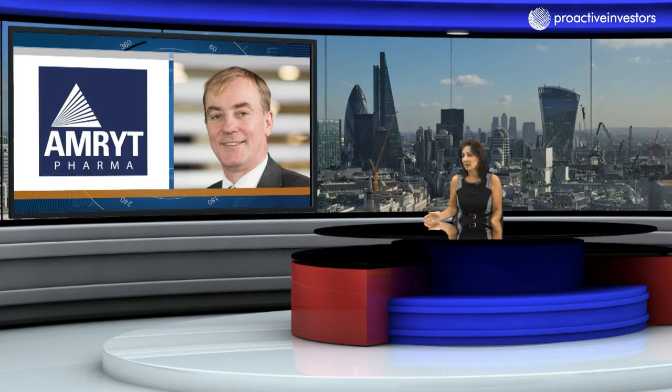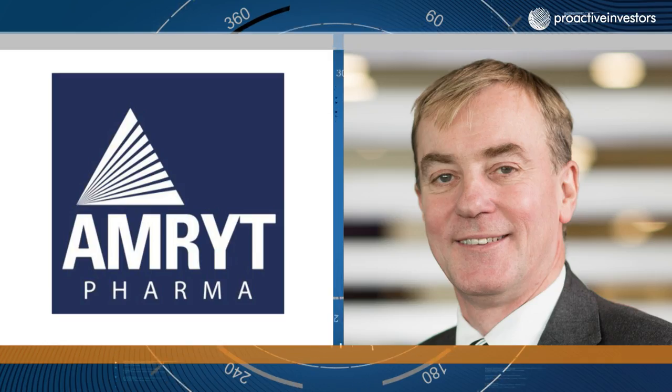So Rory, loads going on and your results are out as well — give us the headlines. We've grown revenues like I said, we've doubled it since we in-licensed the business in December 2016. Comparing the first half of 2017 with the first half of 2018, we've grown the Le Juxta business by 14.6%. That growth has been driven by a number of factors — positive reimbursement negotiations in certain jurisdictions, ongoing organic growth with individual patients added country by country, and now we're starting to see the fruits of our labors with new patients being added in new countries. A very exciting first half of the year.